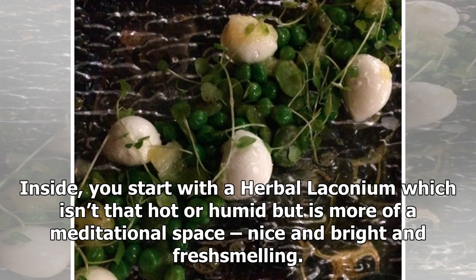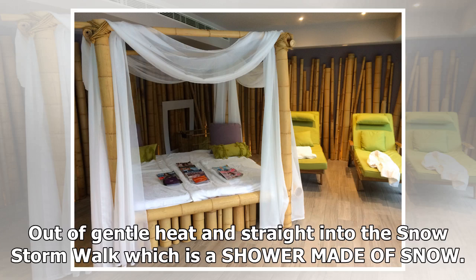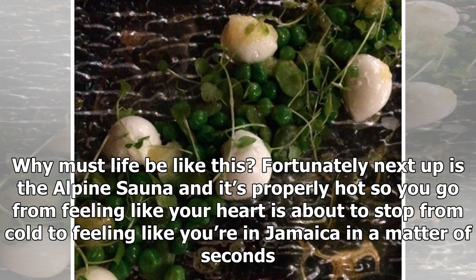Inside, you start with a herbal laconium, which isn't that hot or humid but is more of a meditational space — nice and bright and fresh smelling. Next up is the stone bath, a steam room which relies on a medieval-looking mechanical contraption that pours water onto coals every so often, releasing a plume of steam. Out of the gentle heat and straight into the snow storm walk, which is a shower made of snow. It is bloody freezing and I did not enjoy it one bit. But health and wellness dictate that we must do these things, and even if we hate it, we find ourselves doing it again.